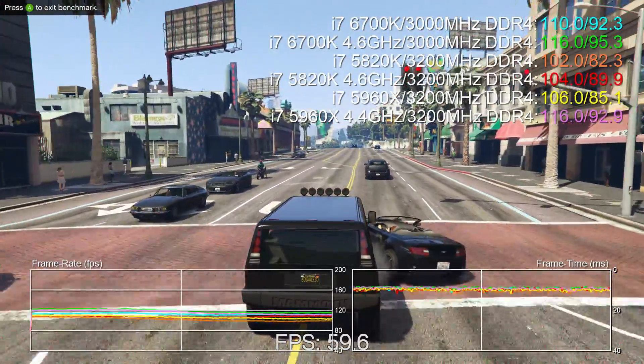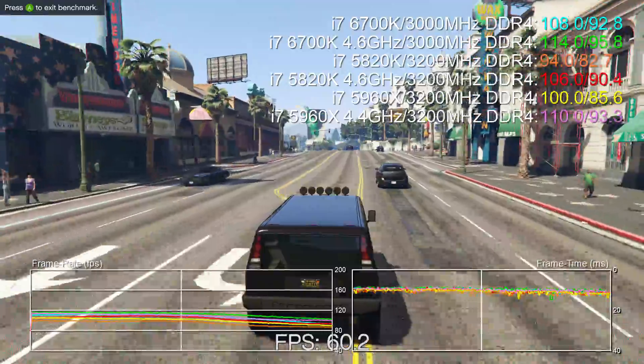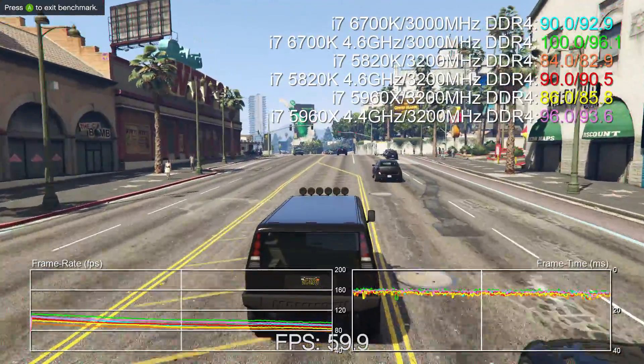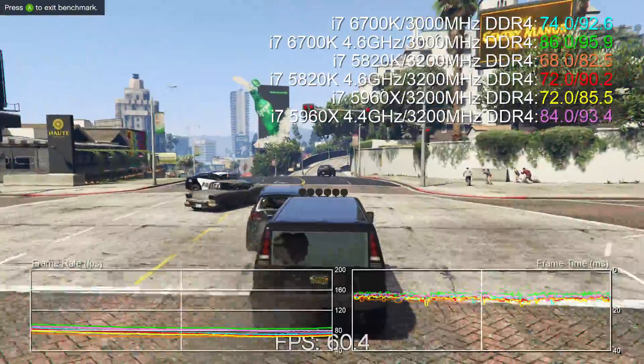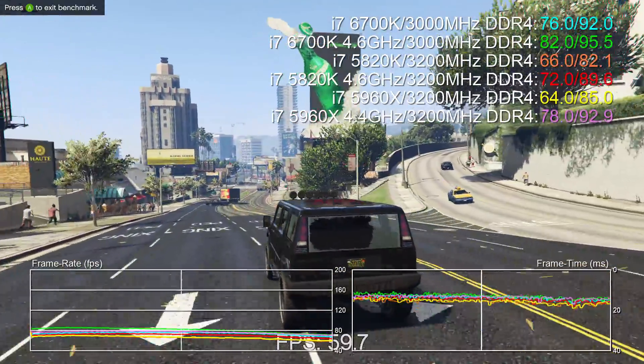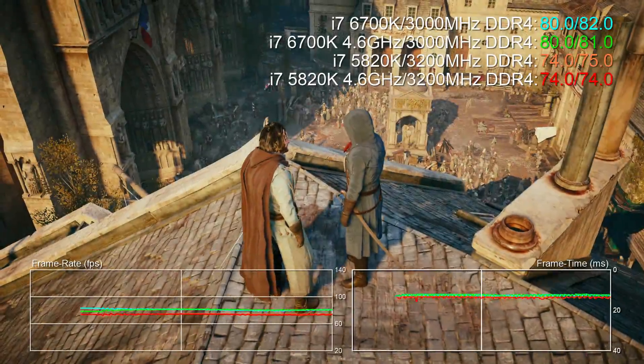Factoring in the Core i7-5960X, it hands in a better showing than the 5820K, but even with a 4.4 GHz overclock, the Skylake i7 is still marginally the fastest chip overall.